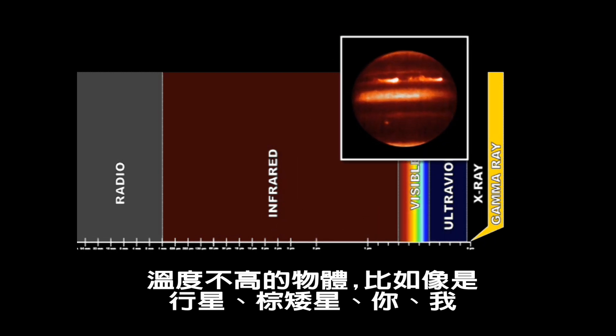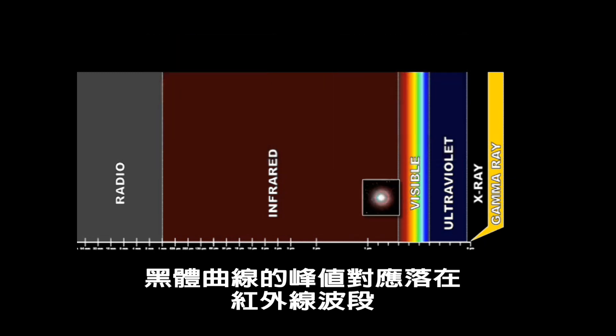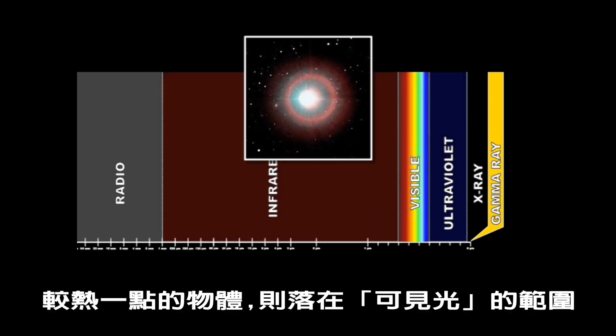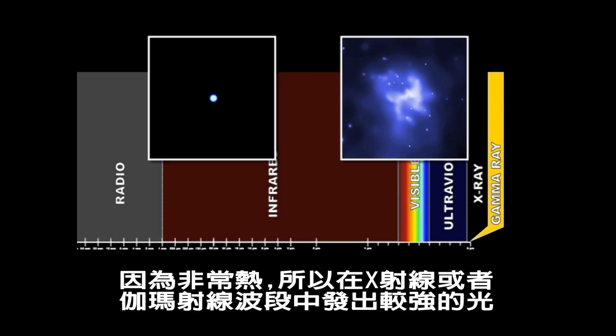Cool objects like planets, brown dwarfs, even you and me, peak in infrared light. Hotter objects glow in visible light. And some objects, like the inner disks around black holes or gamma ray bursters, are so hot that they actually shine in X-ray or gamma ray light.